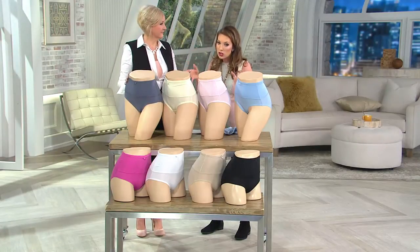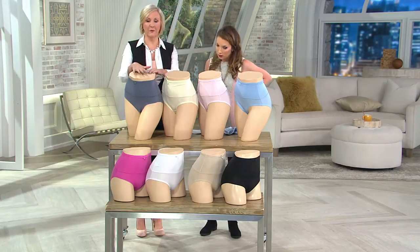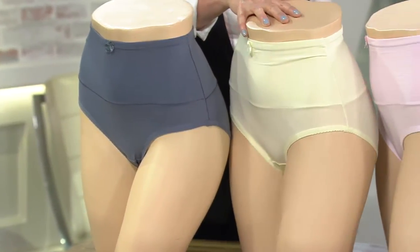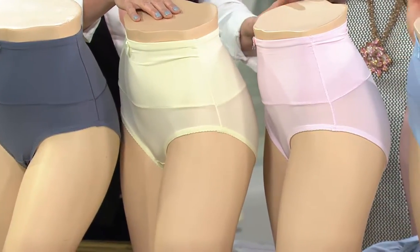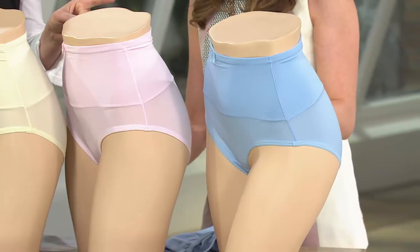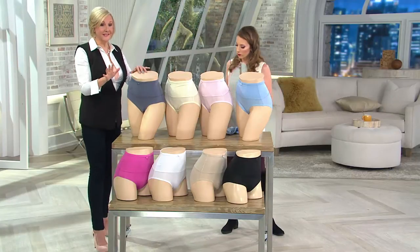Let's take you through the colors — it's a set of two of the same color. Here in front is this very sophisticated gray, available small through large. Then we have ivory, small through 1X. Then we have pink — a beautiful soft ballerina pink — small through large. And blue, small through extra large. Down in front we have four more colors, so you have a choice of eight sets.